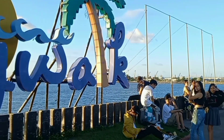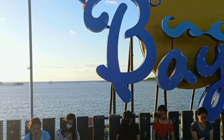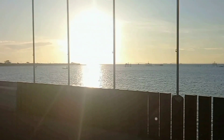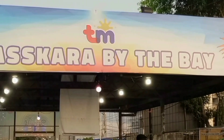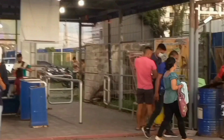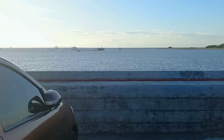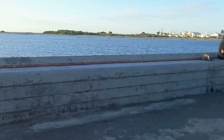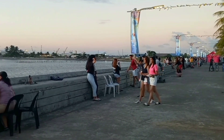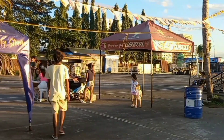Bacolod Baywalk is located at the reclamation area, just beside Bredko Commercial Seaport. This 2-hectare area at the coastline of Bacolod is a perfect place to chill and relax. People flock to the place as dusk sets in.